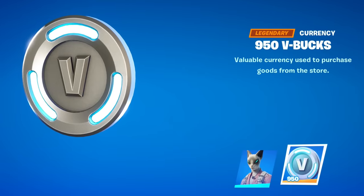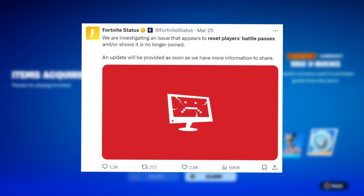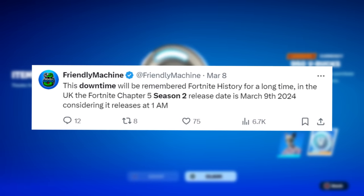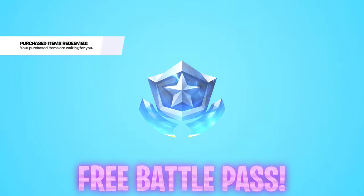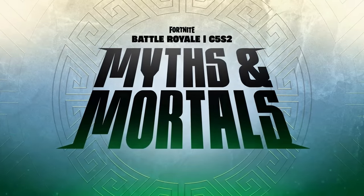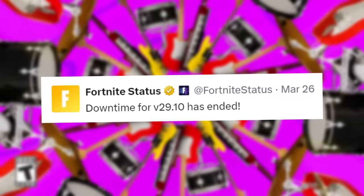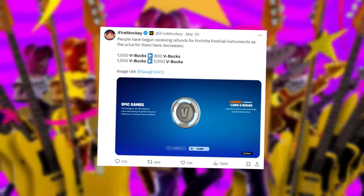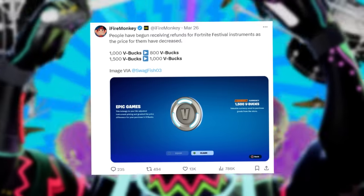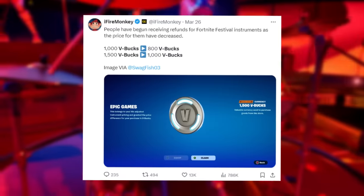For the first time after 29.10, many players got 950 V-Bucks granted by Epic Games — seemingly a refund for the Battle Pass not showing correctly for some players. We also had downtime issues literally lasting over a full day, making the season start a day late, which technically is a free Battle Pass for Myths and Mortals for everyone. This isn't the only V-Buck refund happening since this update, as Firemonkey stated people have begun receiving refunds for Fortnite Festival instruments as the price of them has decreased — from 1,000 V-Bucks to 800 V-Bucks, and from 1,500 V-Bucks to 1,000 V-Bucks.